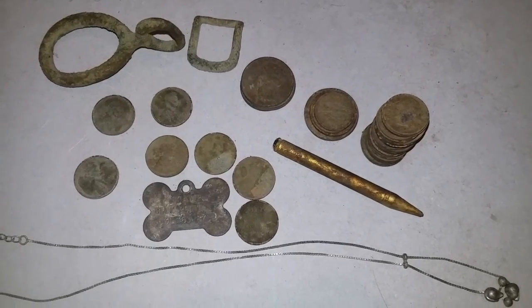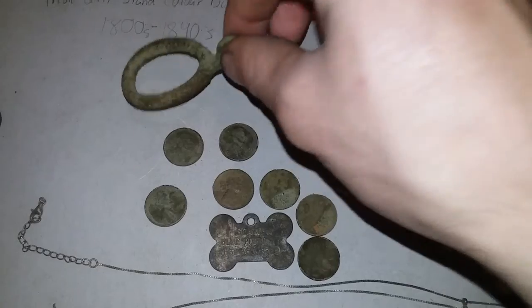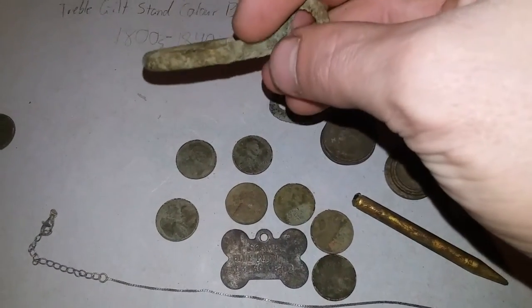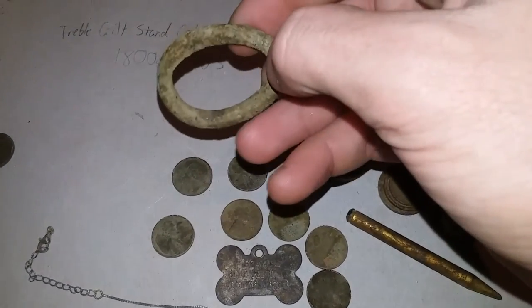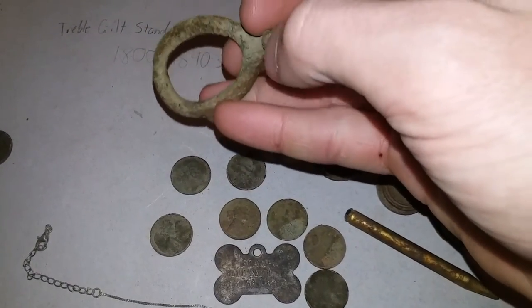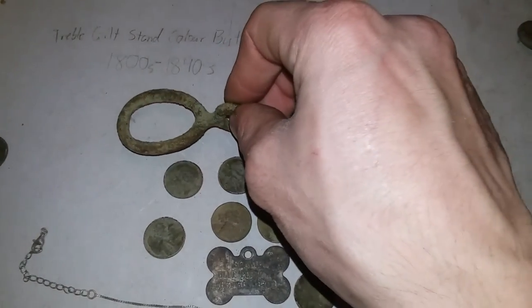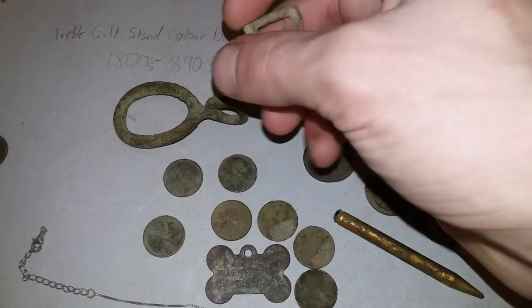These are the finds all cleaned up. I didn't get this one on camera, but it's an old reins guide or gag swivel, used for horseback riding — when that was the main way of traveling back in the day, before cars. That's a cool relic. There's a lot of old things in that field, like this old brass buckle.